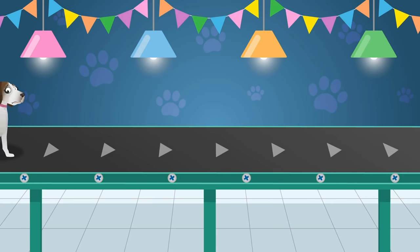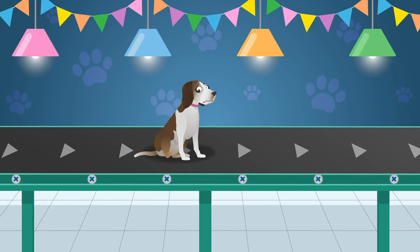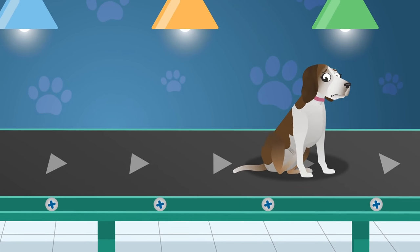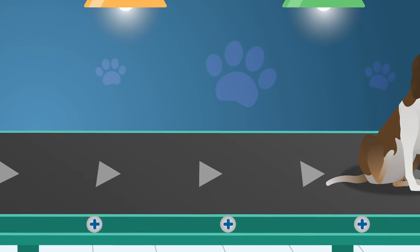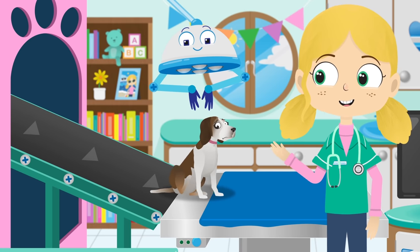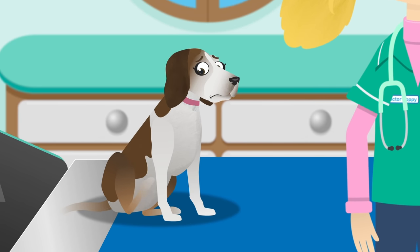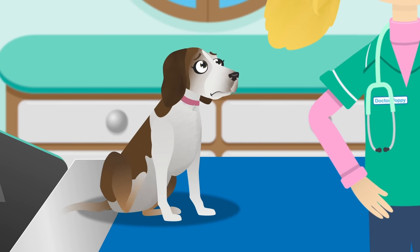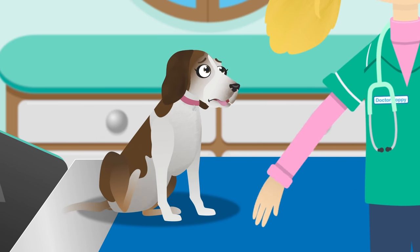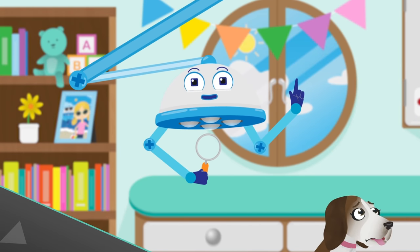Lily is a breed of dog called a beagle. Did you know that a beagle could use its powerful sense of smell to follow another animal's tracks, even if they're buried under deep snow? Welcome, Lily. What seems to be the problem? You look very itchy, Lily. Shall we take a closer look at your fur and see what's making you so itchy? Let's use this magnifying glass.